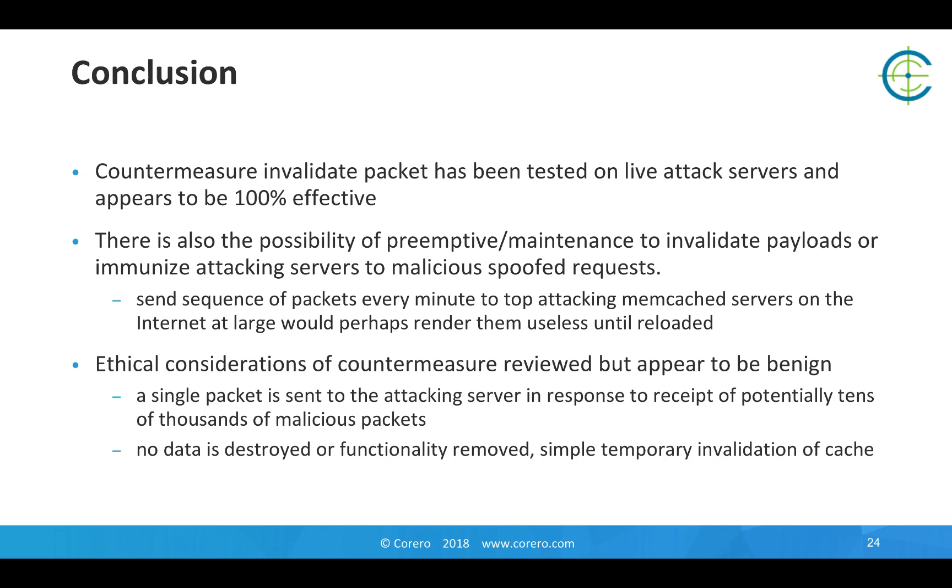The countermeasure appears to be successful in stopping a live server from attacking. There's also a possibility of pre-emptive maintenance — if a server is being particularly malicious, sending this packet in between times when it's loaded by the attacker with a payload will result in the server being rendered useless for that period of time. In terms of ethical considerations with active defense, there doesn't appear to be any collateral damage or benign behavior from using this action. The server is there, exposing its interface — in the same way it will download data upon request, it will also invalidate data upon request. Thank you.